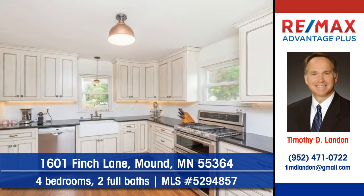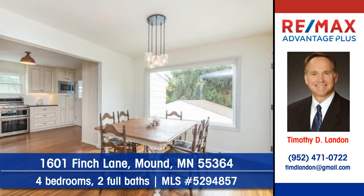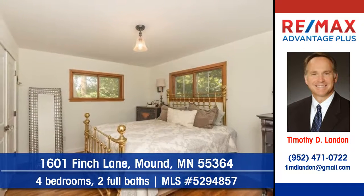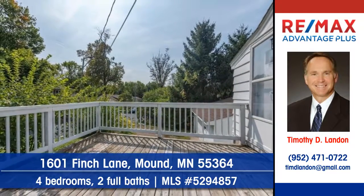Here in the kitchen, the cook will adore the cabinets and the counter space. A formal dining room invites elegant entertaining to the home. There are four bedrooms and two full baths. Entertain outdoors on the handsome deck.